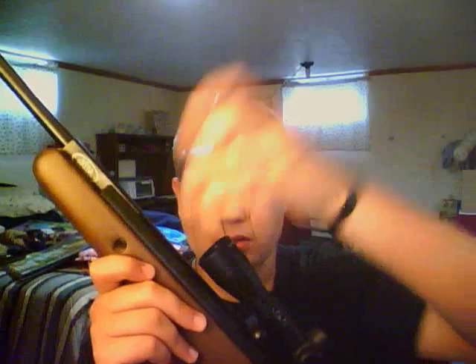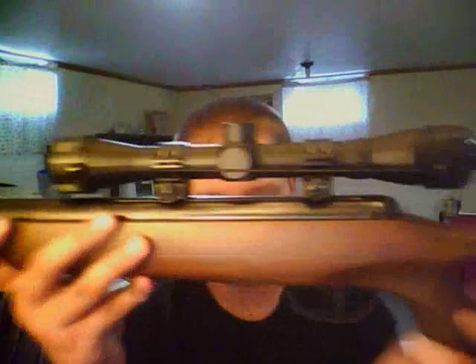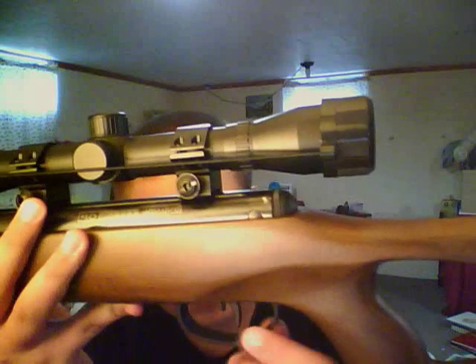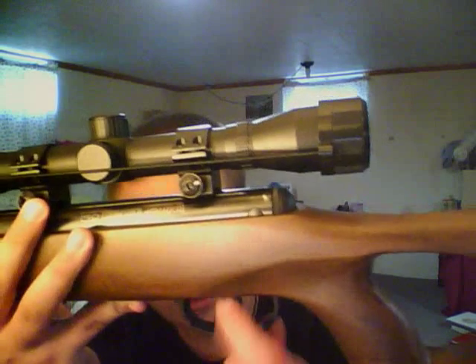It does come with a scope cover, which is just the cheap one you get with it. It's got a ventilated rubber recoil pad with a white bar piece — I'm not sure why that's in there. A lot of people online complain about the trigger, but I think it's fine. I've only shot maybe 20 rounds through it, but it is a plastic trigger and plastic trigger guard. Here's your safety — off safe, on safe.